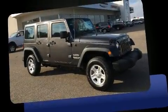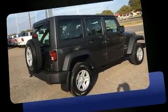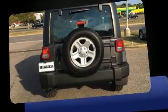Outstanding design defines the 2017 Jeep Wrangler Unlimited. A 3.6-liter V6 engine pairs with a sophisticated 5-speed automatic transmission, providing a smooth and predictable driving experience. 4-wheel drive allows you to go places you've only imagined.